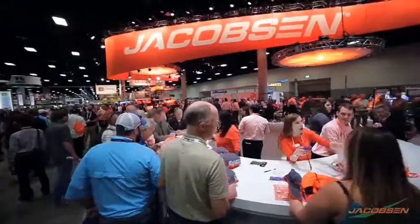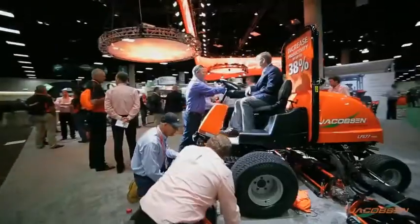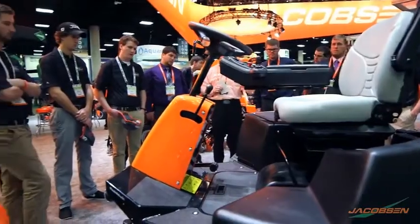It's an exciting year here at Jacobson. We have three amazing product categories launching at this year's GIS. First of which is our LF series. We've done some great expansions and enhancements throughout our five reel and seven reel platforms. We've got about a 38% increase in productivity by adding the two additional decks, and we've been able to add the adaptive throttle to these units.